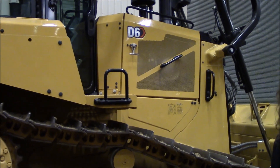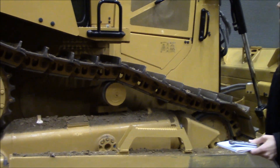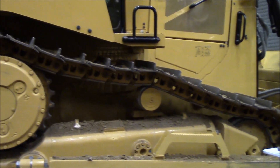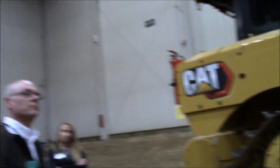Auto shift — auto up and auto down. A customer and operator can jump in that cab, set it at 2.0, start hitting piles, and it'll downshift as it needs to and upshift when it gets the opportunity. Nice, smooth transmission.